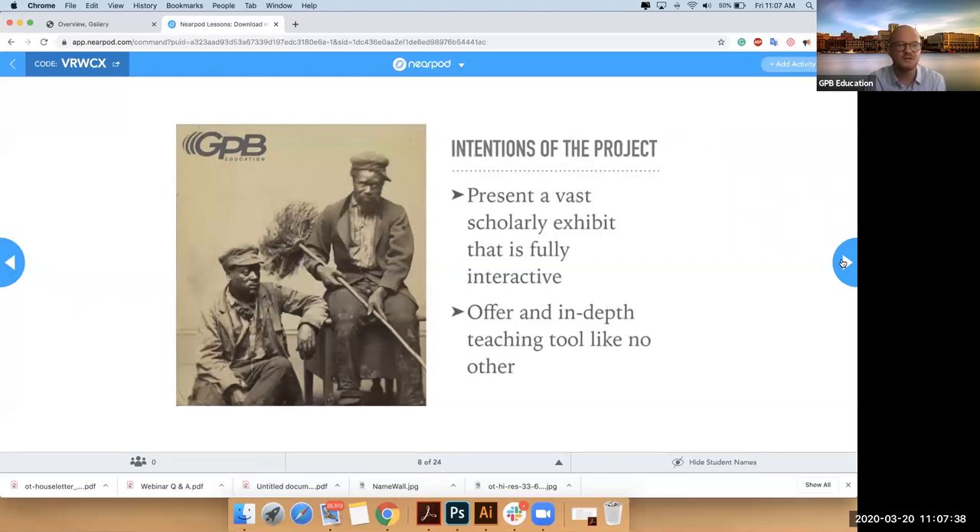I'll show you how to navigate the experience while pointing out some of the teaching tools. Then at the end, hopefully you'll feel comfortable navigating yourself. Then I'll go back and talk about some of the teaching tools we built into this experience. So we'll have a twofold purpose here in our webinar.